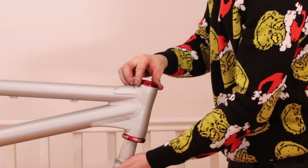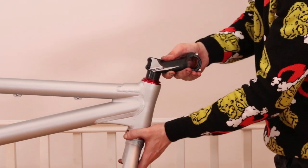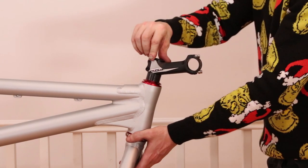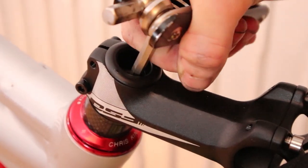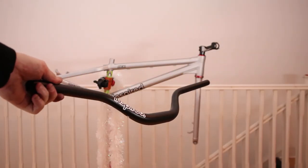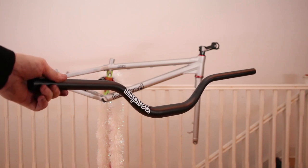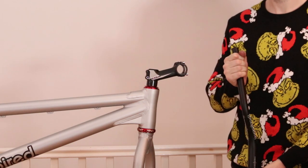I cut the fork down — and yeah, I know the top headset race isn't fully fitted, but the length is still good. The best bike needs the best bars, and the best bars are Inspired bars. I let out a call to announce the build, as is tradition.